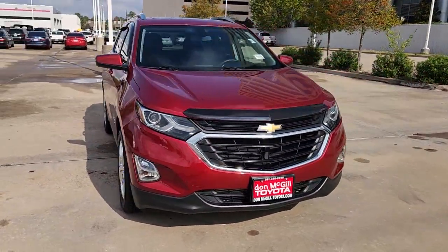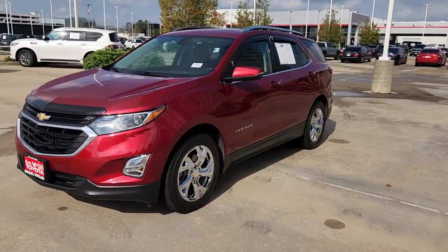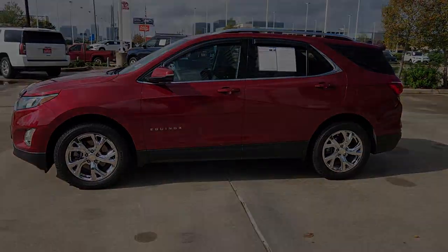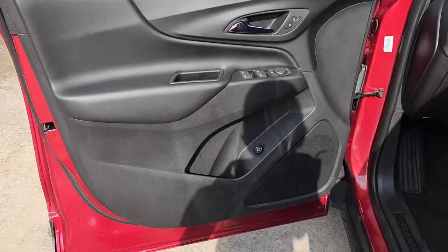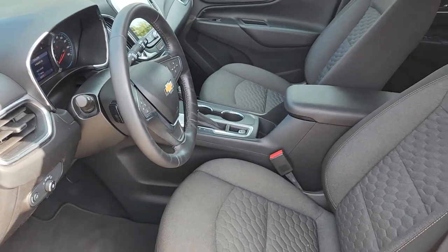These are just some of the great options this vehicle comes with: navigation system, sunroof/moonroof, heated driver's seat, keyless entry, satellite radio, premium sound system, heated mirrors, power liftgate, remote engine start, and aluminum wheels.